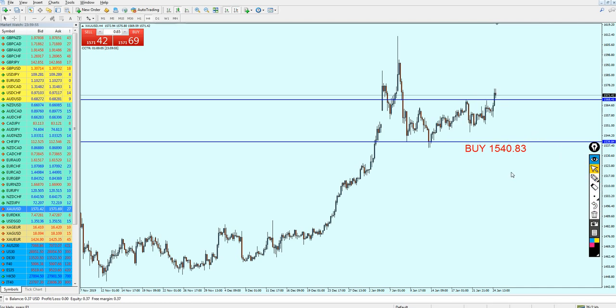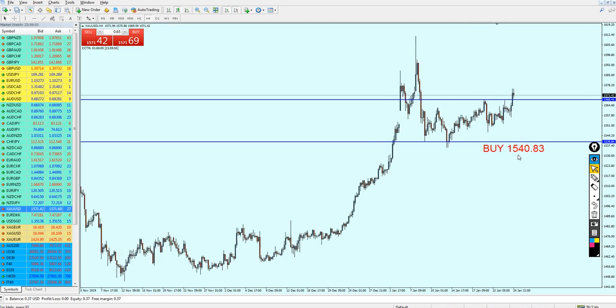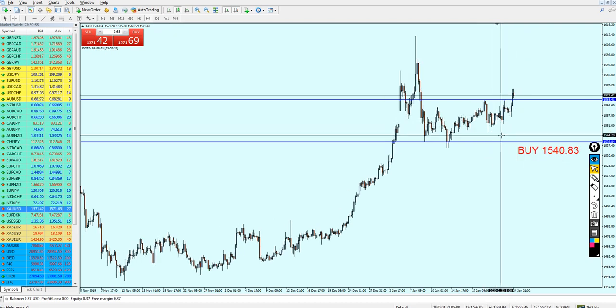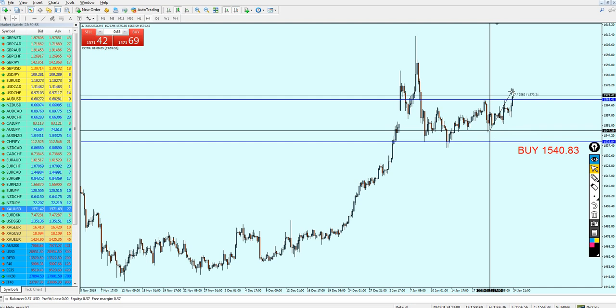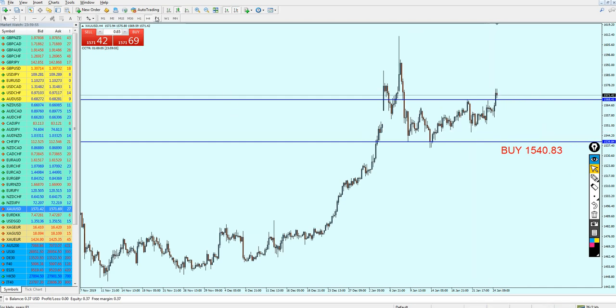However, that is not gonna happen immediately. Last week's analysis was actually predicting for the gold to fall down until it hit this previous support. However, it didn't happen and the pair just continued rising more and more up.